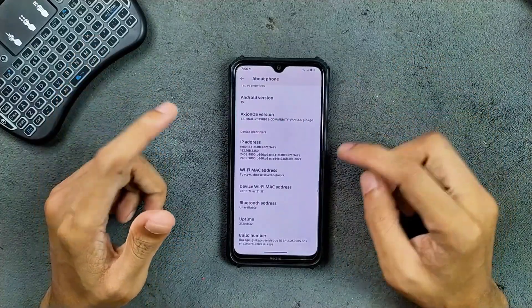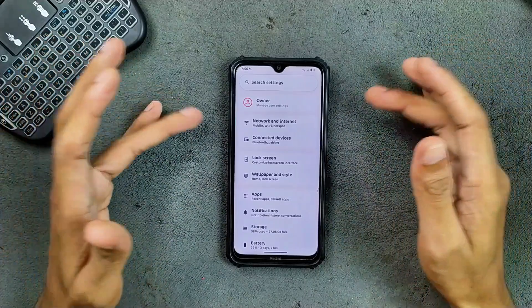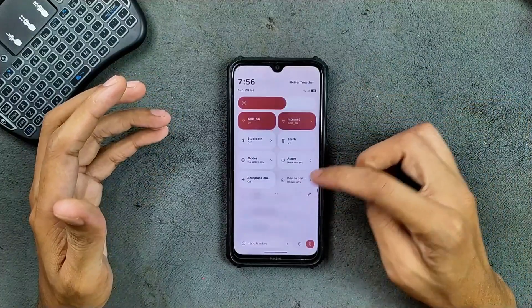As you can see, the settings UI is pretty much similar to all other AOSP-based Android 15 ROMs, and the control panel — combined — looks good.